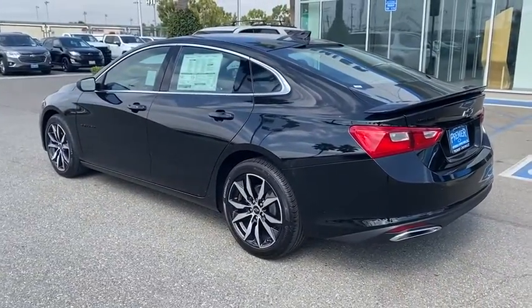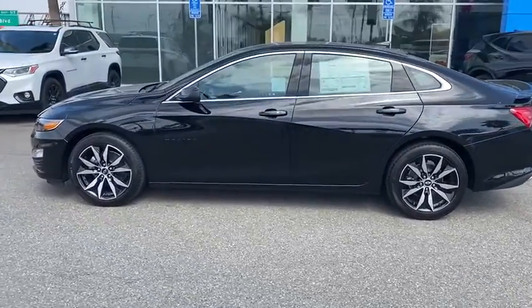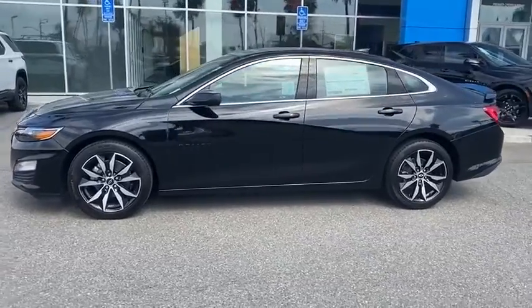Adjustable steering wheel, power steering, floor mats, keyless start, cruise control, aluminum wheels, four-wheel disc brakes, front-wheel drive, rear defrost, center armrest.